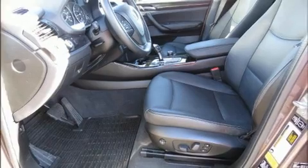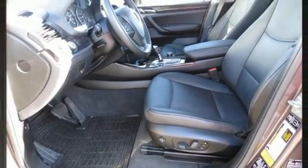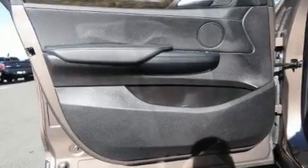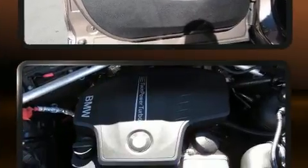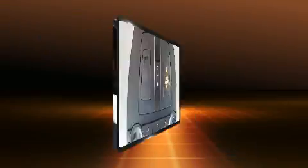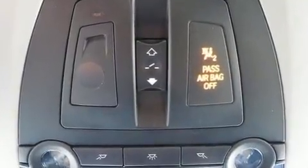BMW also prioritized safety and security with features such as dual front impact airbags with occupant sensing airbag, traction control, brake assist, an emergency communication system, and four-wheel disc brakes with ABS.